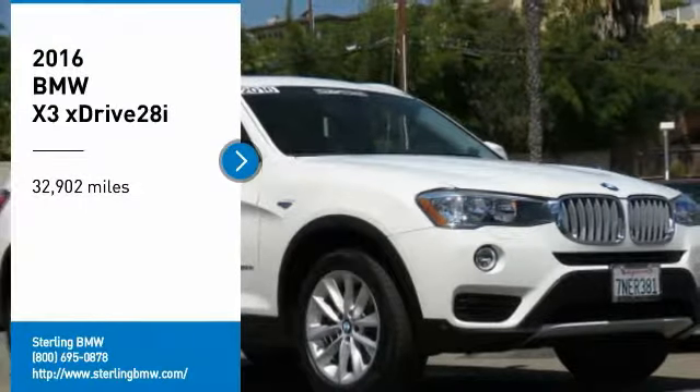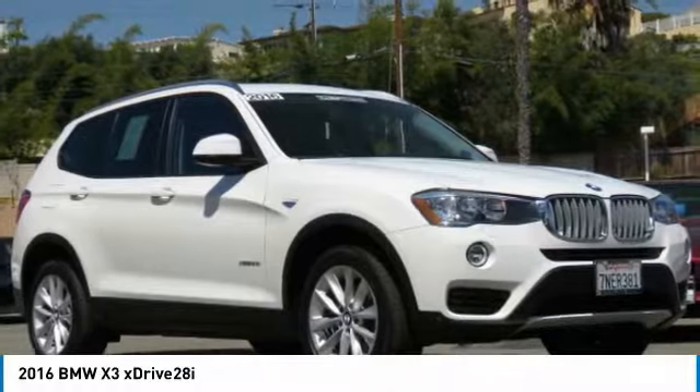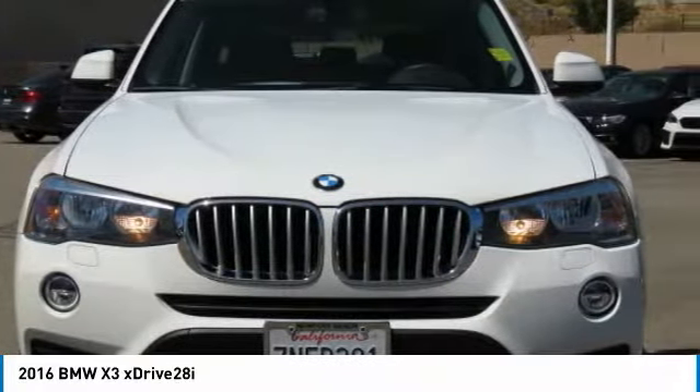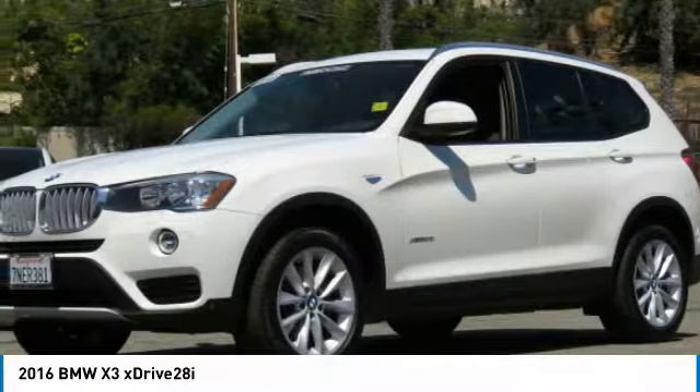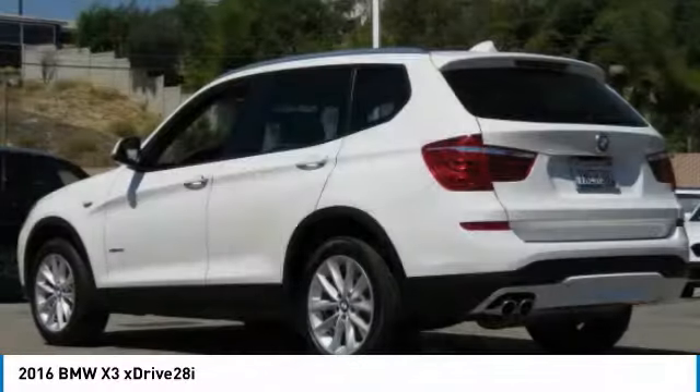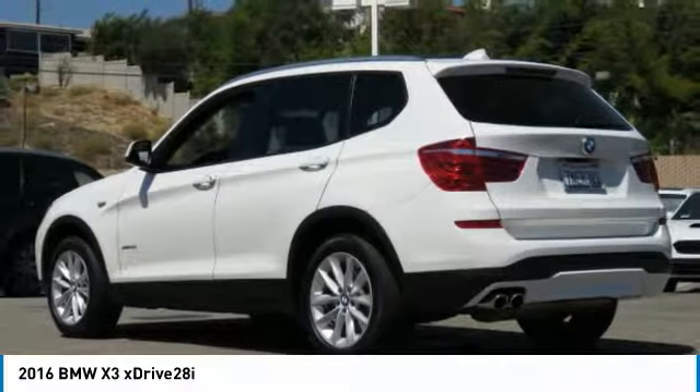Stop by and take a look at the 2016 X3. BMW X3 builds on the success of the original by developing its core competencies while adding new technology to establish new benchmarks for agility, efficiency, and comfort.